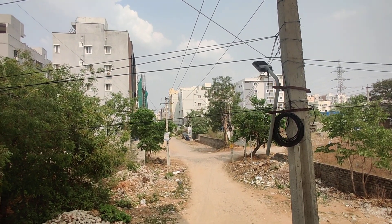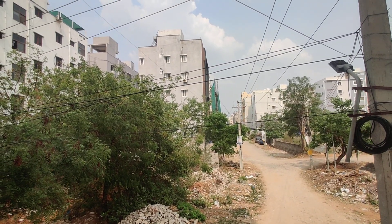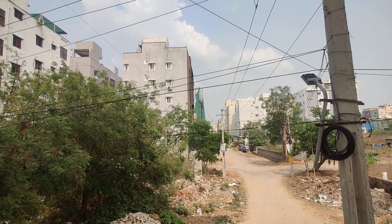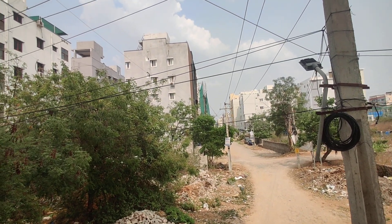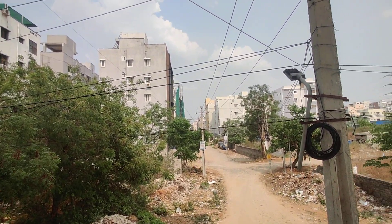This is a main road project, ready to move. Nearby schools include Arbor International School and Srinidhi International School. Health Hub and Lakshmi Multi-Specialty Hospital are within 3 km. Workspaces like Gachibowli and DLF are 6-7 km away.